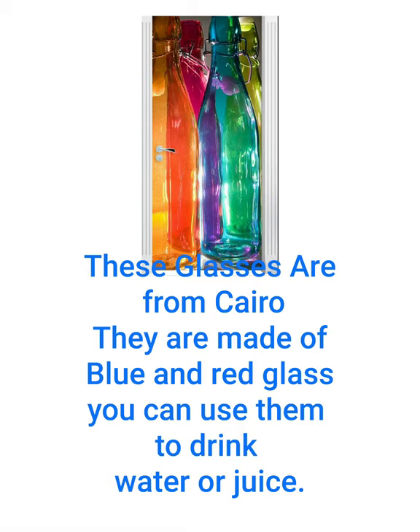These glasses are from Cairo. They are made of blue and red glass. You can use them to drink water or juice.